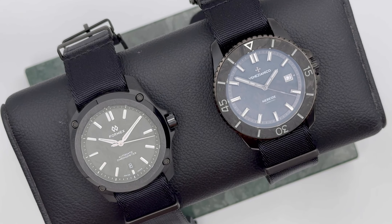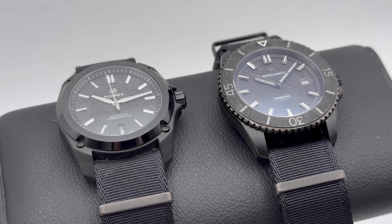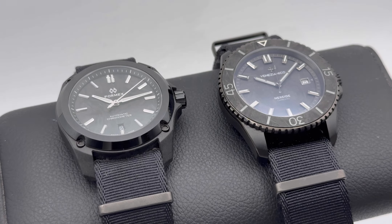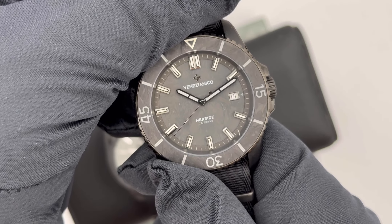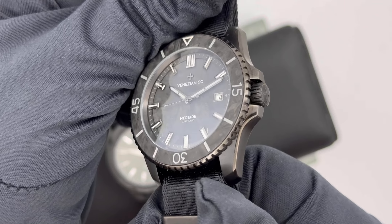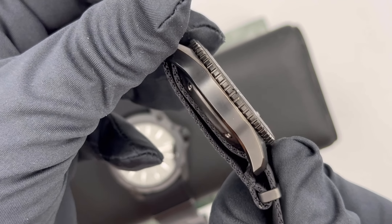In the last years, a lot of independent brands have decided to use different materials to create the case, the dial, the bezel, or other different parts of the watch. Today we take a look at the Formex Leggera 41mm and the Venezianico Carbon 42mm. These watches have a price range from a thousand up to two thousand for the Formex, and it's pretty interesting to take a look at the use of the same material for two different brands.